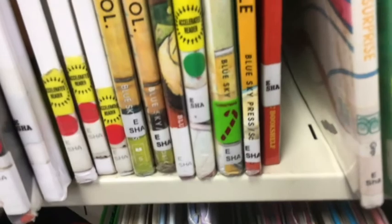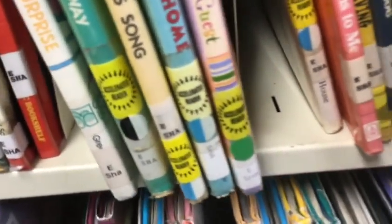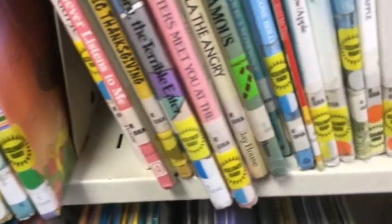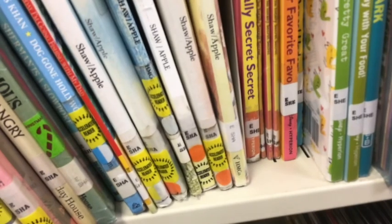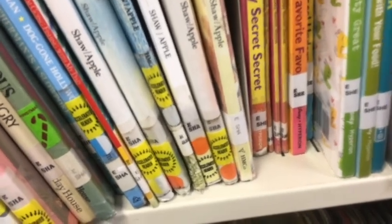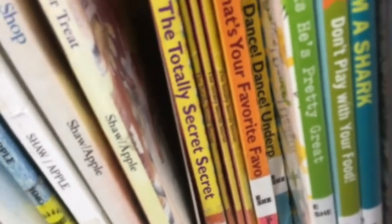I have to look really carefully now and look at almost every book. Still S-H-A. Still S-H-A. I found S-H-E! There's more than one book with that call number, so now I need to start looking at the books. I found it — Dance Dance Underpants!